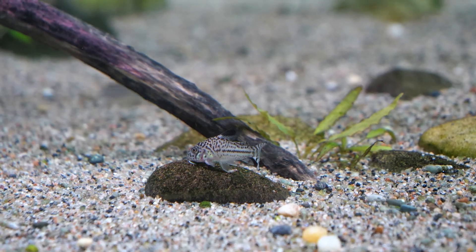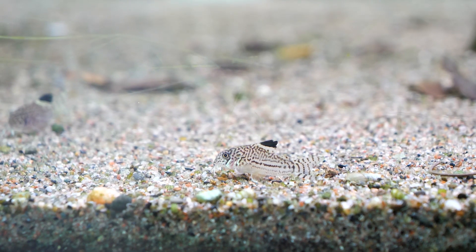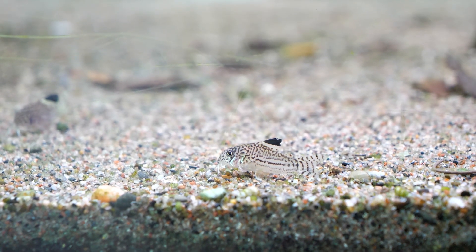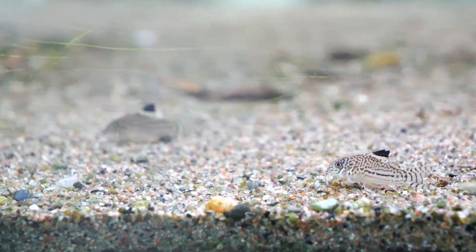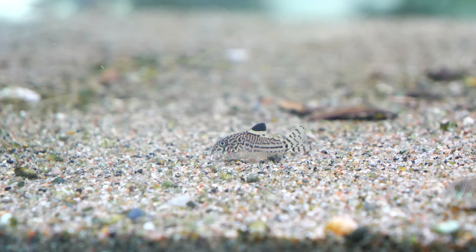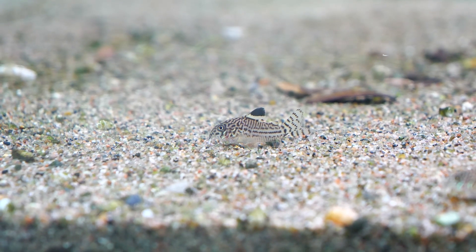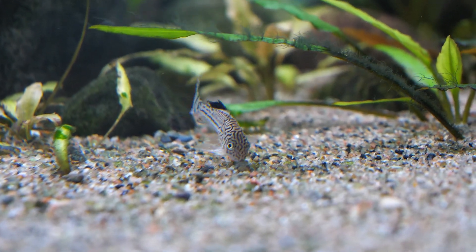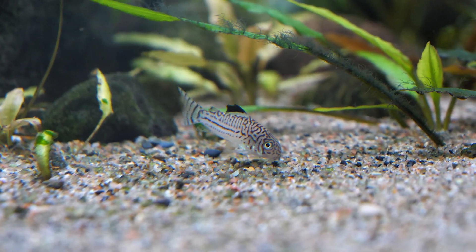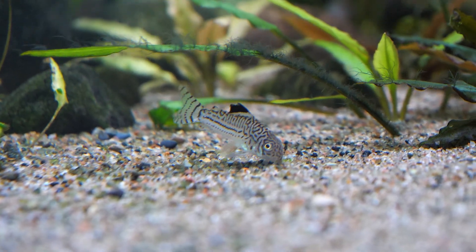When it comes to coloration, the Corydoras julii is distinguished by a series of small spots, especially on the snout and lower head area, with other small marks throughout its body — black partial lines over a beige, translucent background pattern. The dorsal fin has a nice crisp black crescent in its middle. It's actually a very attractive little fish.